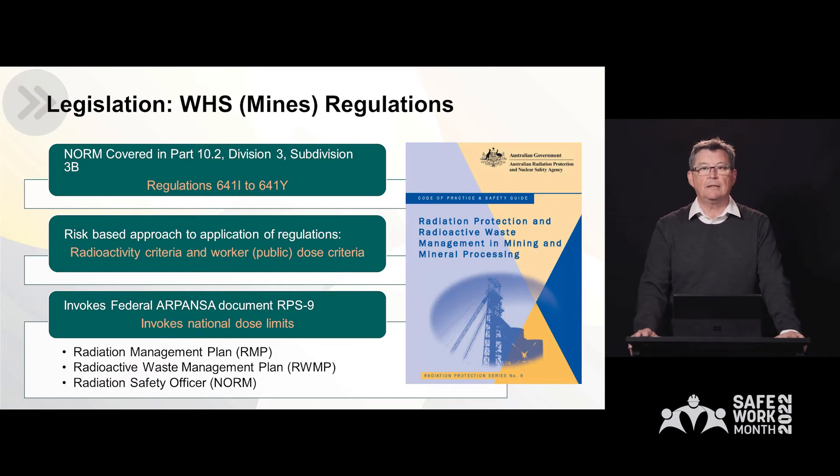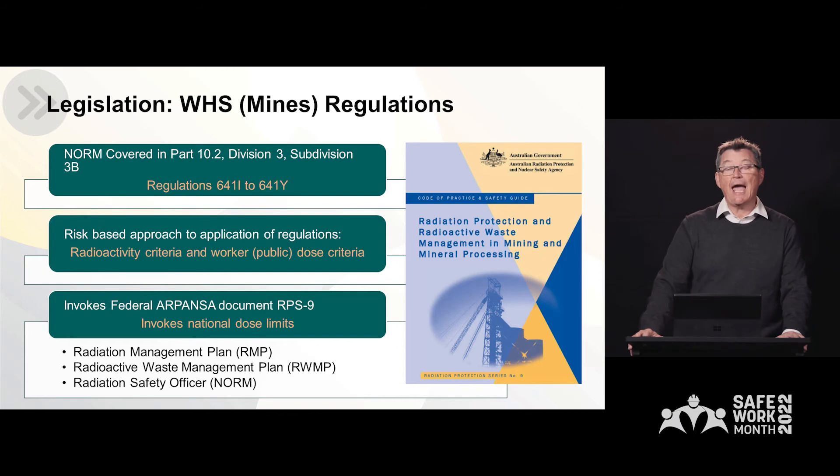So how do we regulate worker exposure to NORM? Well, NORM is covered in Part 10.2, Division 3, Subdivision 3B of the new WHS Mines Regulations. It applies a risk-based approach to regulating worker exposures and the disposal of radioactive waste. The regulations defer to the Federal Australian Radiation Protection and Nuclear Security Authority guidance called RPS 9, which is the Radiation Protection and Radioactive Waste Management in Mining and Mineral Processing. By invoking that guideline, we actually end up with national standardisation of approach.